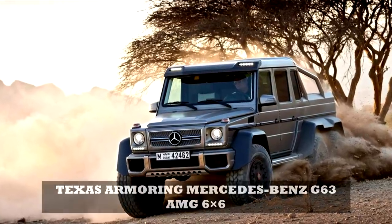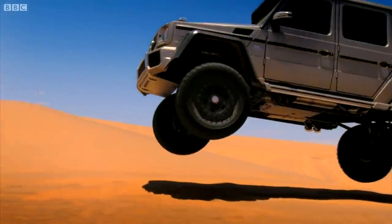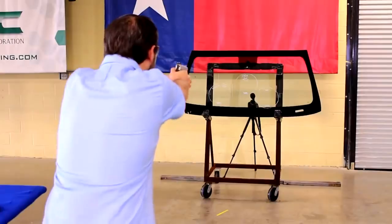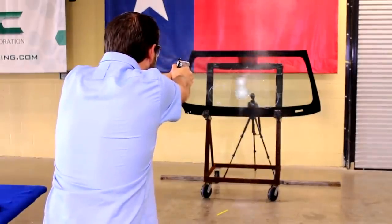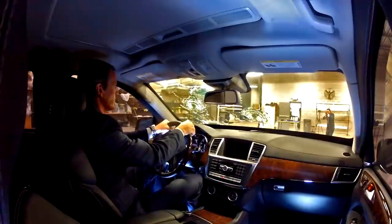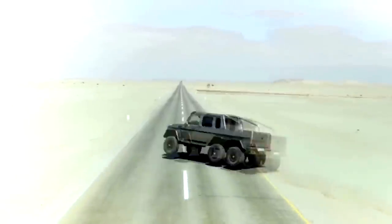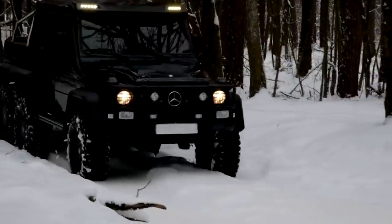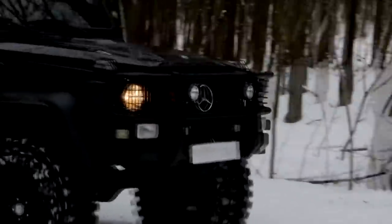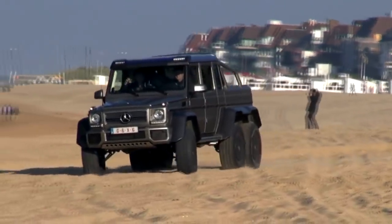Number 9: Texas Armoring Mercedes-Benz G63 AMG 6x6. As if the G63 AMG 6x6 wasn't intimidating enough, Texas Armoring built one that can resist fire from an AK-47 or M16 — a seemingly unstoppable six-wheel-drive monster more suited for commuting through conflict zones than city streets. Texas Armoring opted to keep the stock AMG power plant, though it may not be as quick off the line thanks to the enhanced armor weight. Either way, this is one monster we'd surely hope is on our side if we ever see it take to the asphalt.